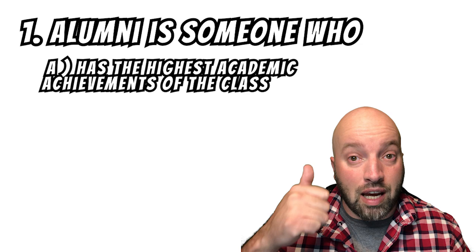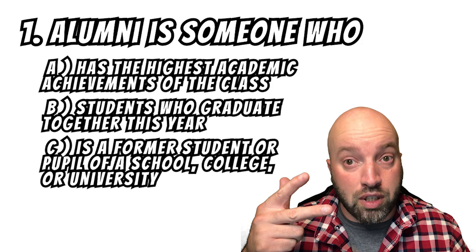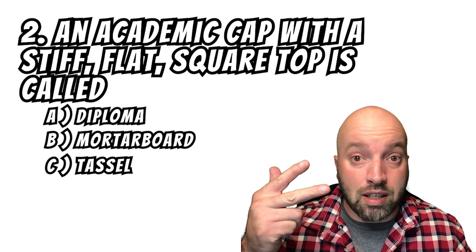Number one: alumni is — A, someone who has the highest academic achievement of the class; B, students who graduate together this year; C, a former student or pupil of the college, university, or high school; D, a notable figure in the community. Number two: an academic cap with a stiff, flat, square top is called — A, a diploma; B, a mortarboard; C, a tassel; D, a podium.